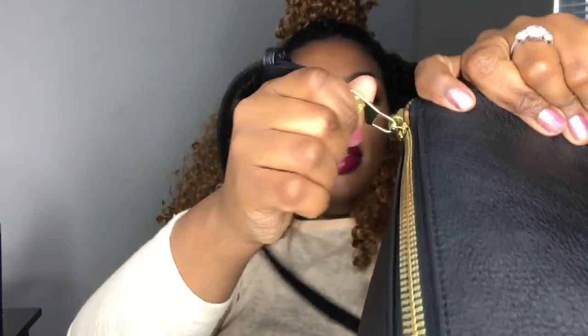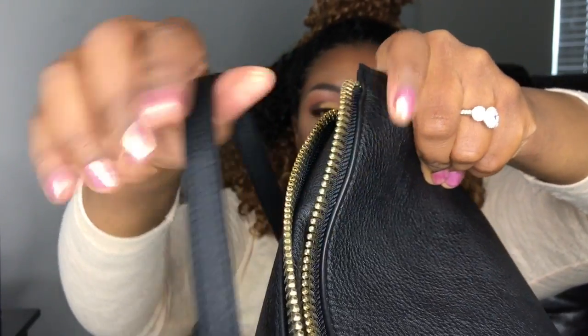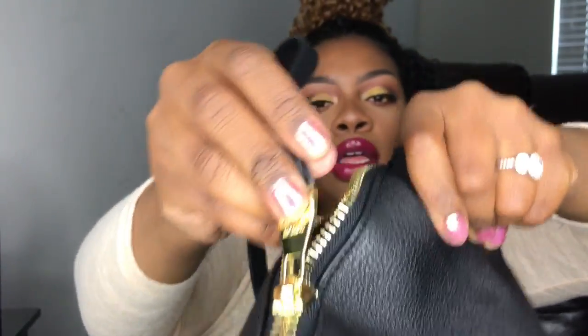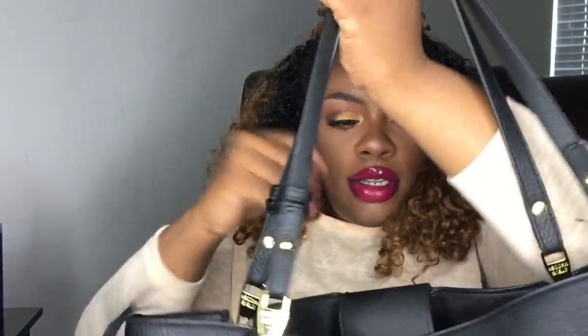I wish this bag had little feet on the bottom, but it doesn't. The zippers have a little rugged detail to them. If you want this bag, it was thirty dollars at TJ Maxx — it was originally a hundred-something dollars. So yeah, that was my 'What's in My Bag' — hope you enjoyed, and thanks for watching, you guys. Bye!